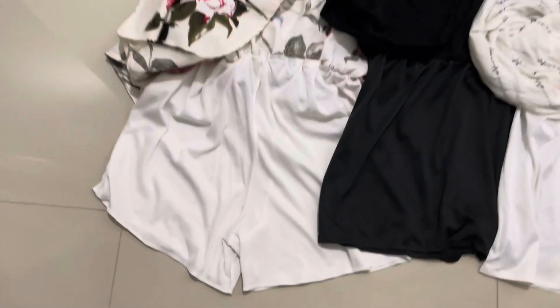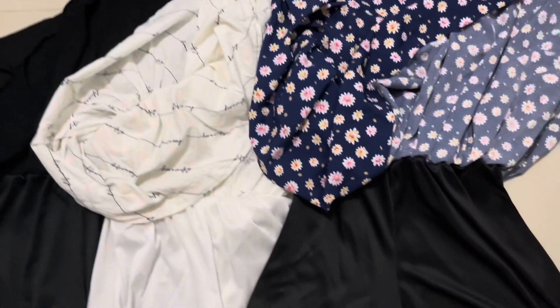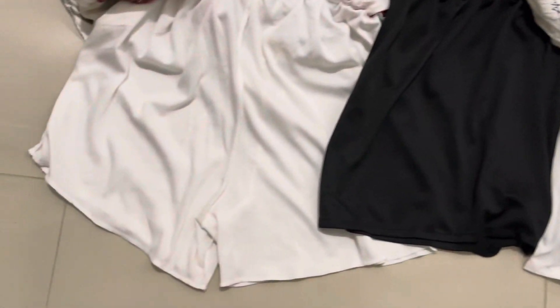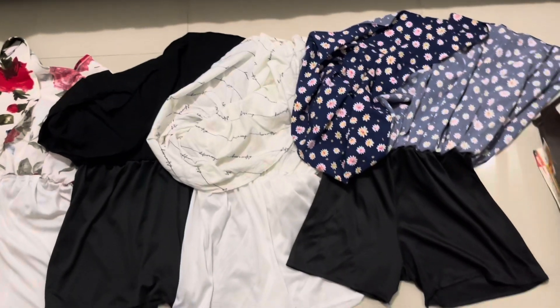And why should we buy them? Because they have an inner lining, like tights, or you can say shorts, which protect you from any kind of windy situation or problems.